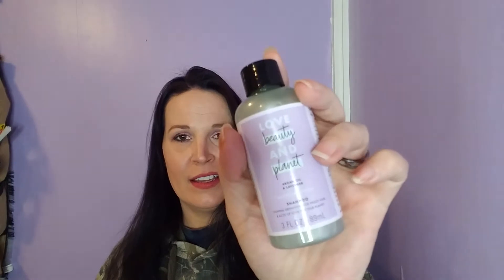This is the curated box and the first thing I'm grabbing out of here is the Love Beauty and Planet Argan Oil and Lavender Smooth and Serene Shampoo — calming definition for frizzy hair and acts of love for your planet. I'd like to give that a try, and that's a possibility tonight because I need to calm down this color. Full size, so this would be $9.